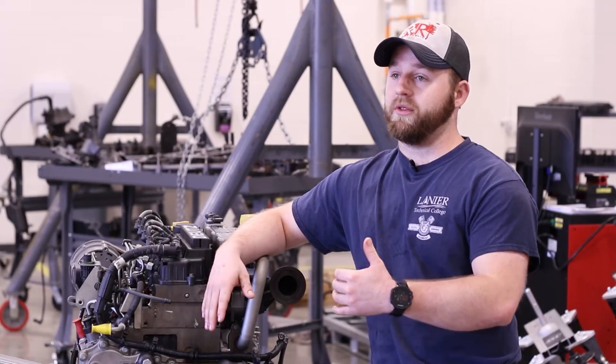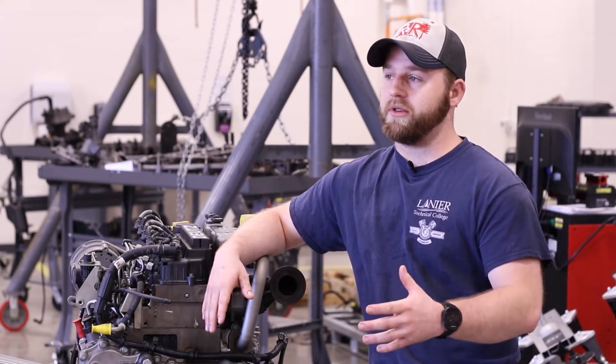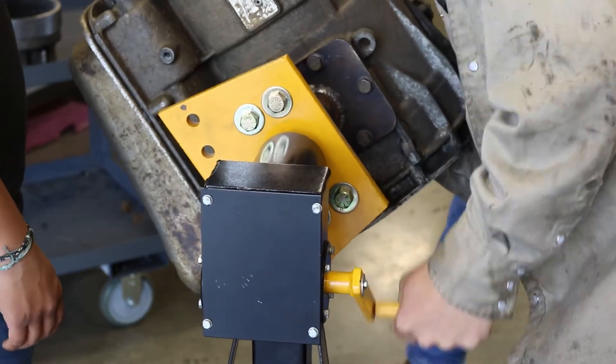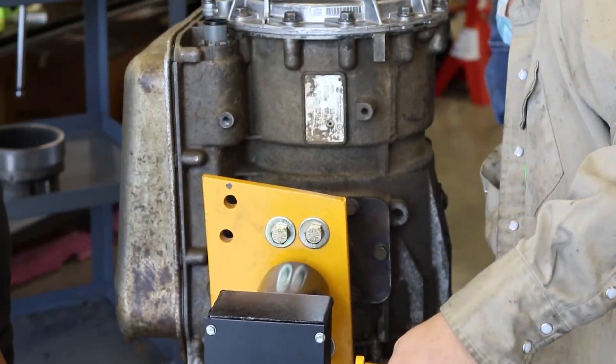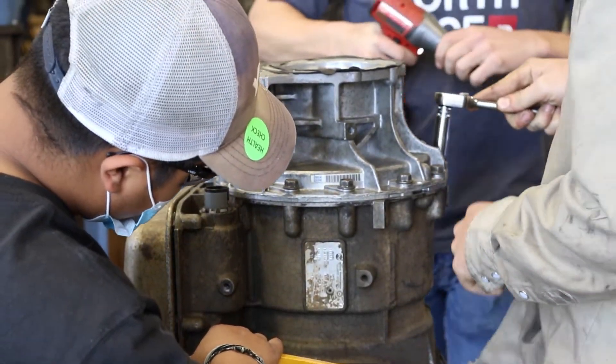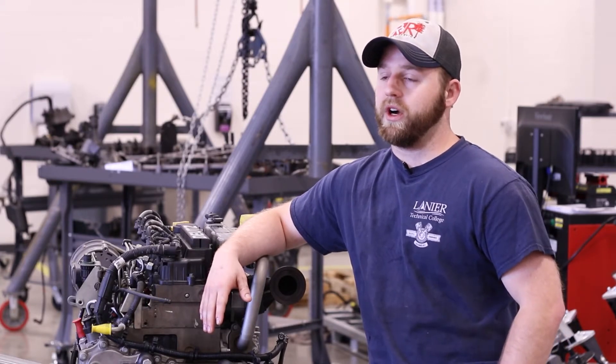We spend more time in the shop than we do in the classroom. We'll get the theory in the classroom, but when you come out to the shop, it's hands-on. You're actually getting to feel what things feel like, what they do, how it should sound — all that stuff. Because we have the equipment and the tools to work on it, and it really goes well with this program.